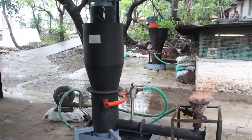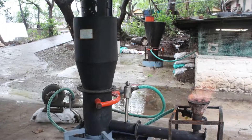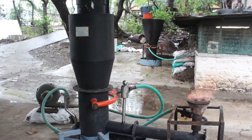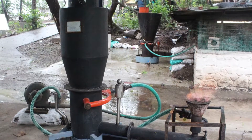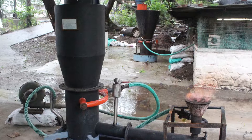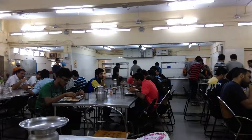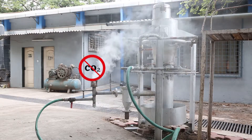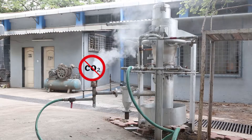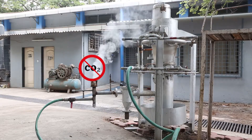Gasification, on the other hand, can be a sustainable solution to manage garden waste at the IIT Bombay campus, as it will reduce the consumption of LPG at community-level cooking places such as hostel canteens and messes. Biomass energy is carbon neutral, unlike fossil fuels, as it does not add any extra carbon to the atmosphere.